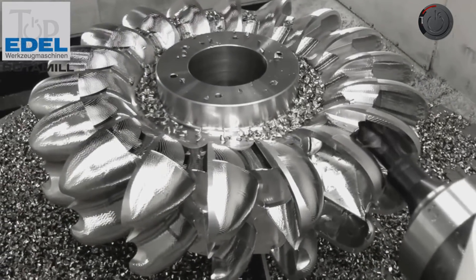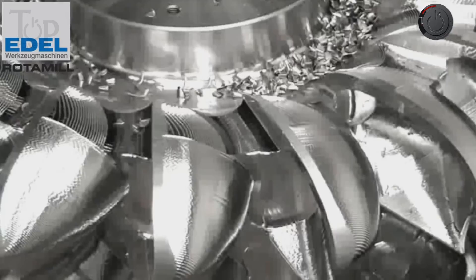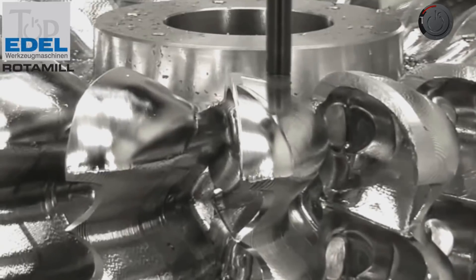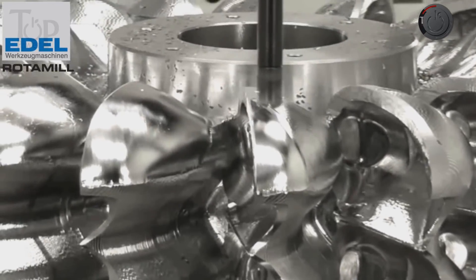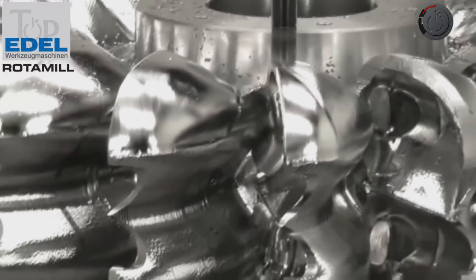From the ball bearing screws to the various linear guides enabling acceleration, and a 42-kilowatt turning spindle, high machine performance is achieved across multiple counts.